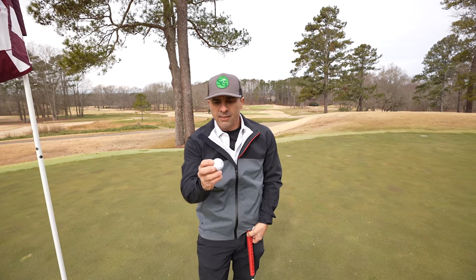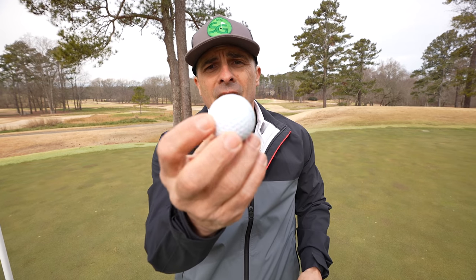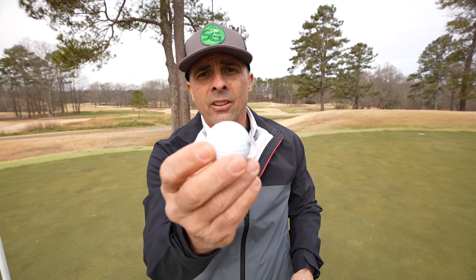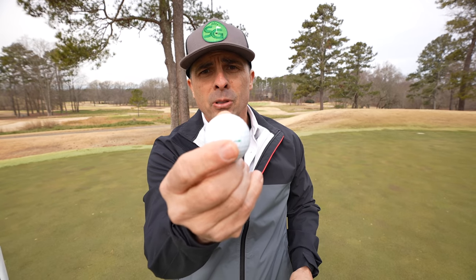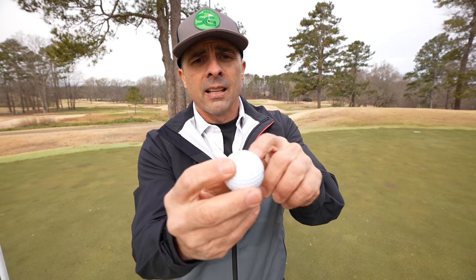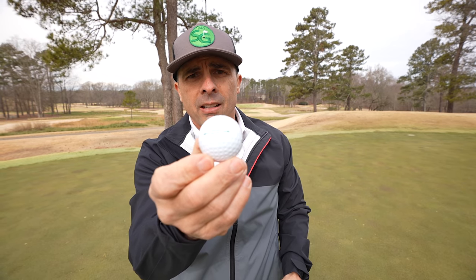You can see on the dimple pattern on the Polara — there are different style dimples near the line as opposed to farther away from the line. You get a shallower dimple the closer you are to the center. Isn't that weird?